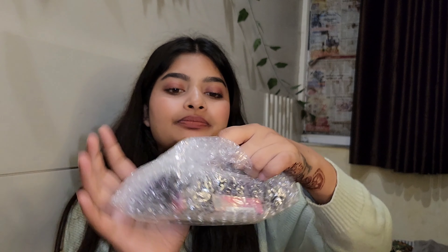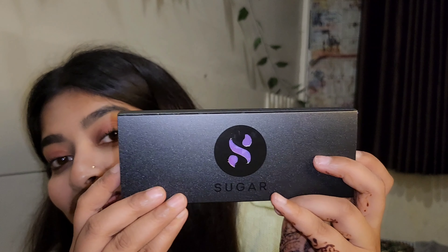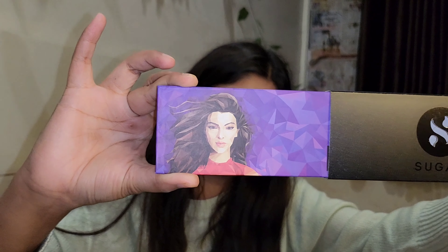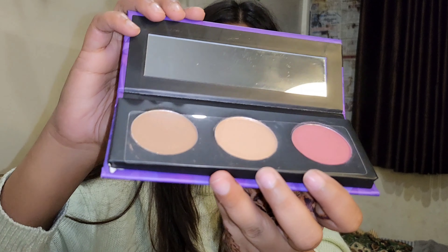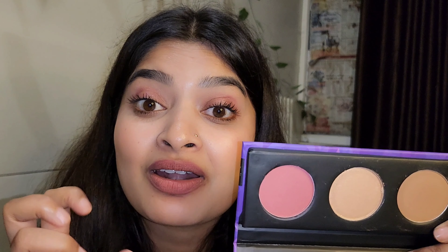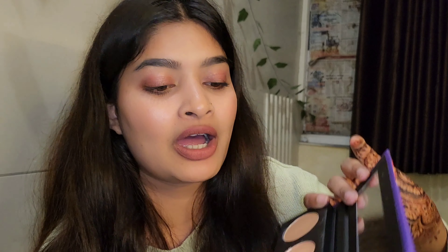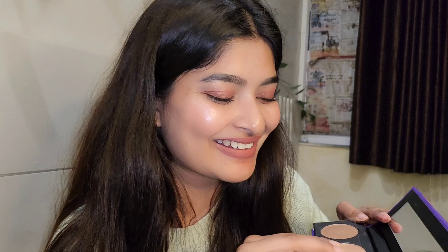Next, let's open this one — it has come out of the Sugar palette. This is a very beautiful packaging. Let's open it. I have used this palette many times, but this time I have made a complete product with contour, highlighter, and blush. I know it is super pigmented, and I have taken it for a month.